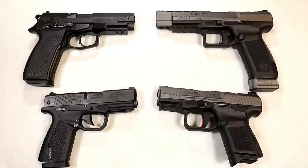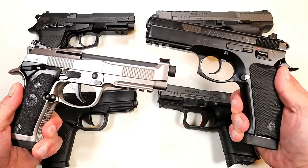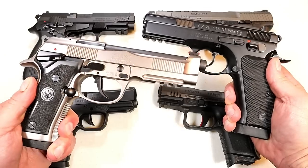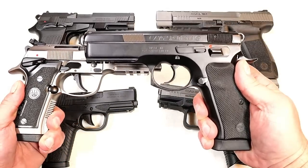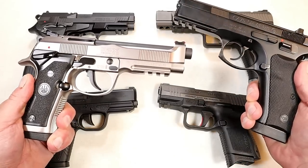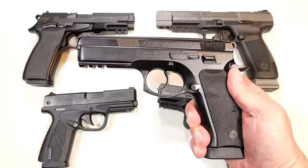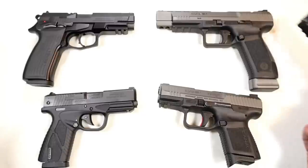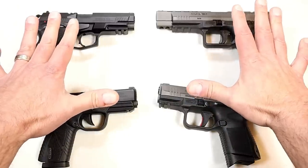Before we get into that, let's talk about the last handgun showdown where we matched up Beretta versus CZ. CZ has yet to lose a handgun showdown — was Beretta able to knock them off? Nope, CZ took it. Beretta came closer than any other manufacturer in the series, but nobody has beaten CZ so far. Let me know what company you think will match up well with CZ. We've got a good one today: Bursa versus Kanik, so let's get to it.